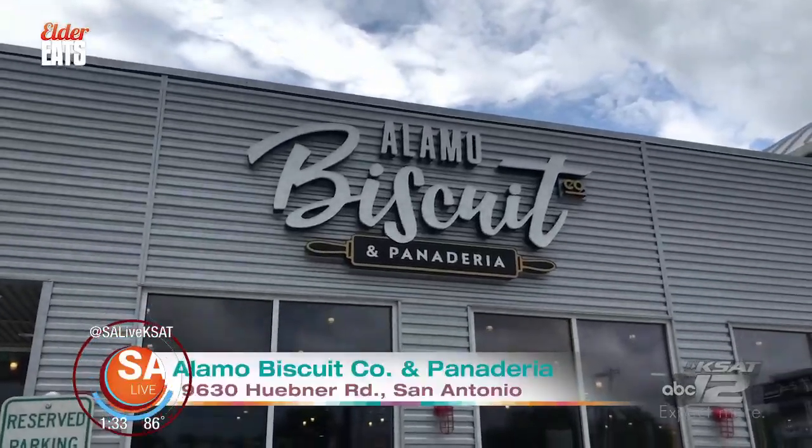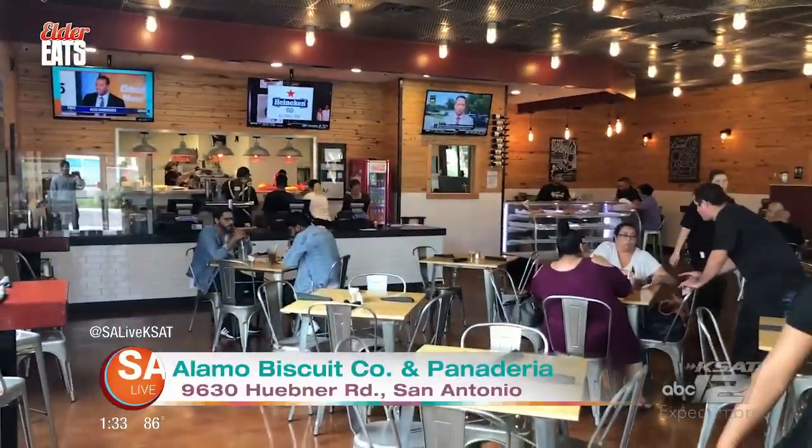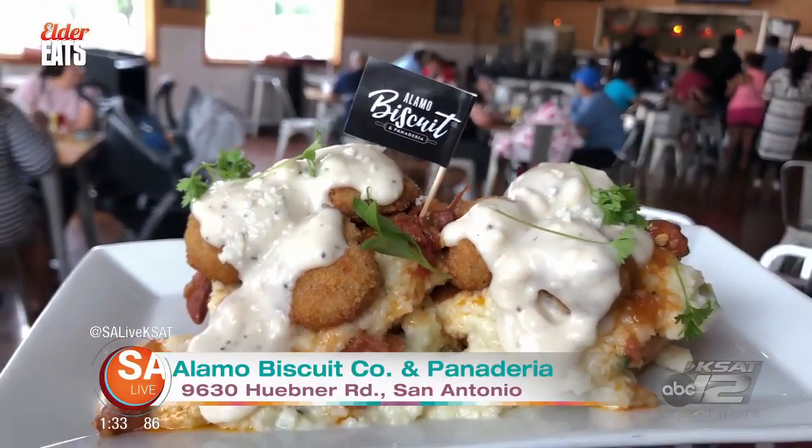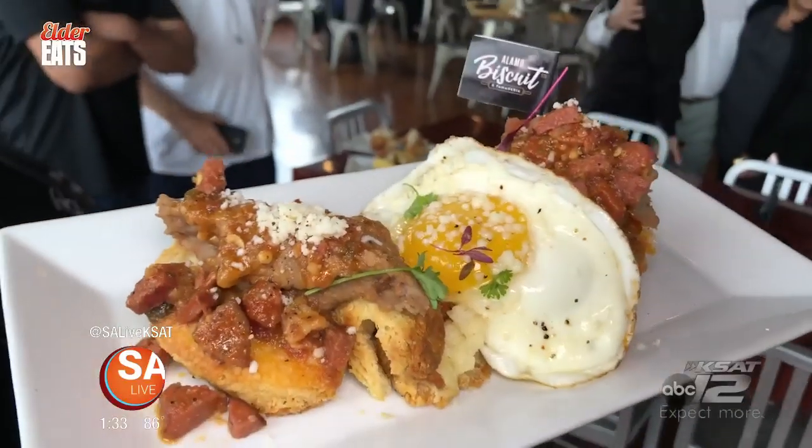Got the huevos rancheros biscuit — it was really good. I've been all around the world in the Army, and this is probably the best place so far. The Alamo Biscuit Company is located near USAA in the Medical Center, and is the perfect spot for your next brunch outing. Grandma or mom made them, so it makes you think of something you grew up with — things that take you back somewhere.